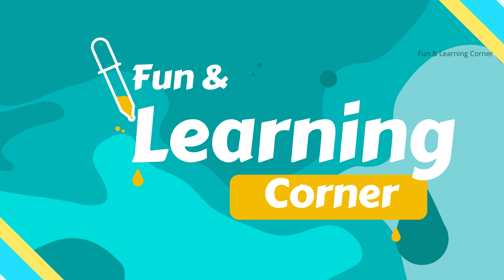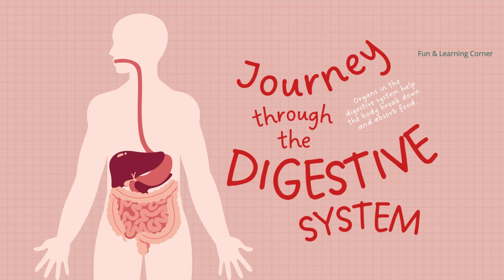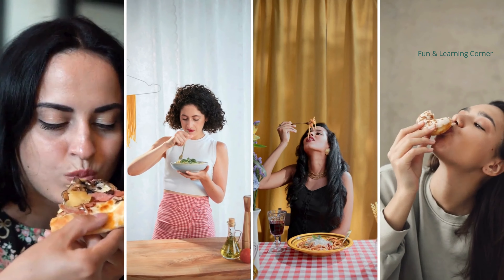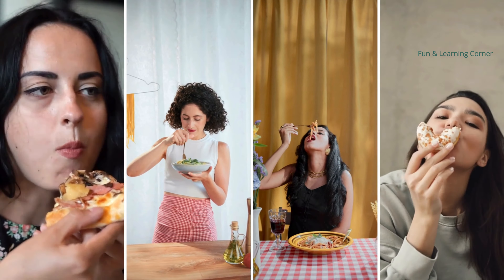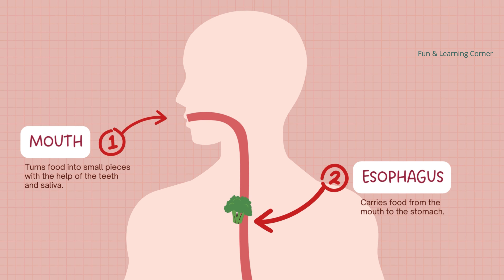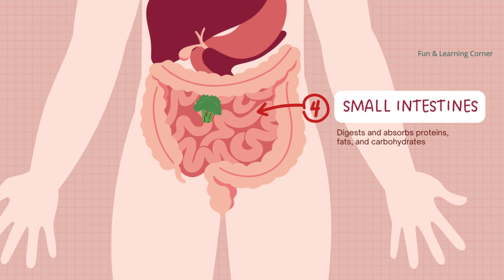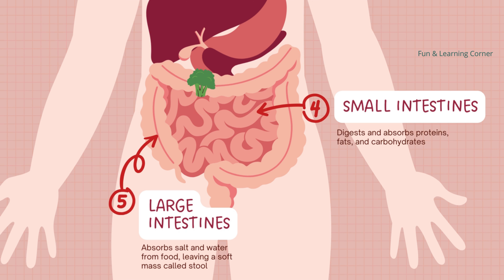Hello everyone, welcome back to our channel. In this video we are going to see a very interesting topic: the digestive system. Have you ever wondered where the food goes once it enters your body? The digestive system is like a super cool factory inside your body that helps turn the food you eat into energy that your body needs to grow and stay healthy.